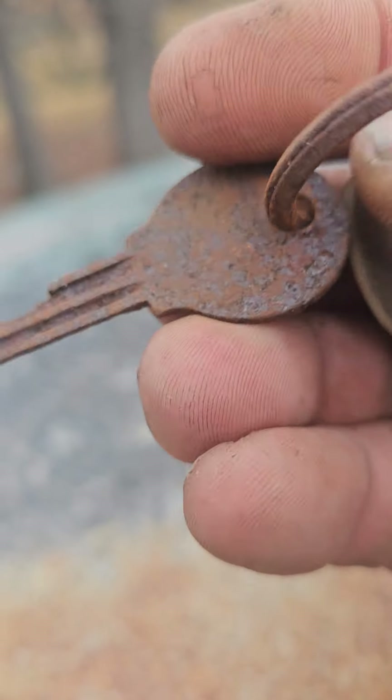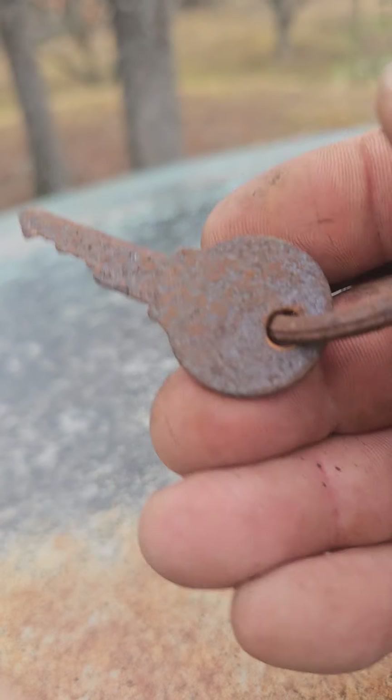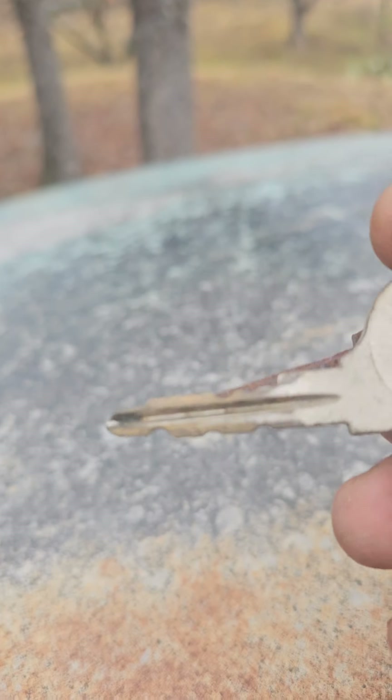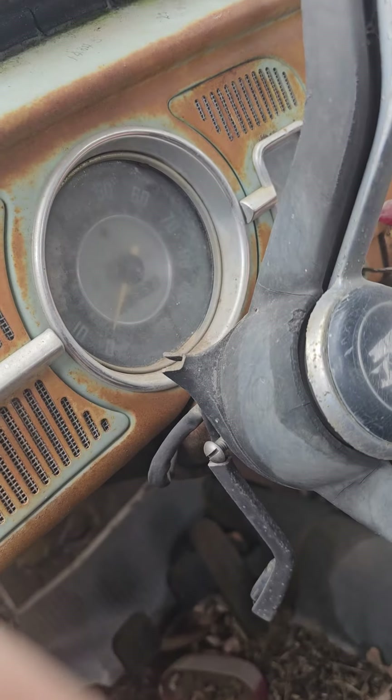It's an older key, older made. Actually it is the wrong key — it's a different profile. This looks to be one of those '67-style keys. Anyway, we'll keep that in where it needs to go.